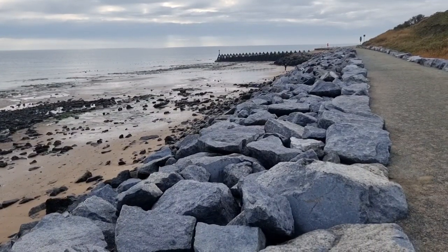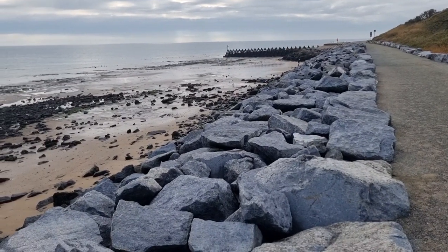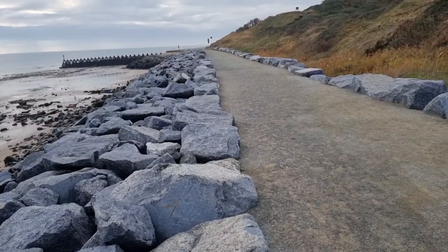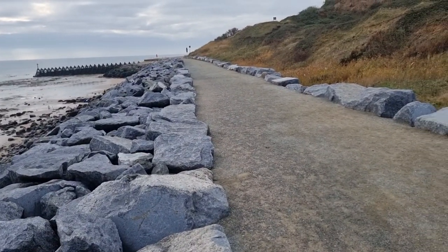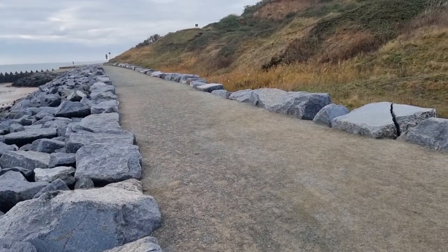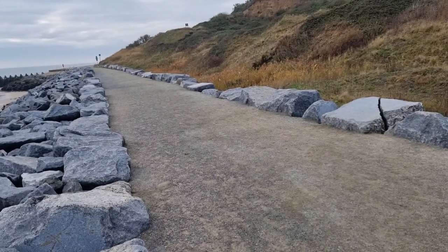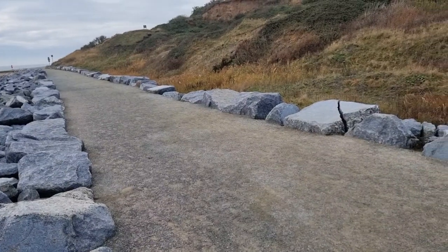I'm now stood on the Crag Walk. This is a viewing platform and it also acts as a coastal defence to protect the Naze Tower. It's constructed from boulders of a crystalline rock called Larvikite — L-A-R-V-I-K-I-T-E — that's from Norway and was put here in 2011.